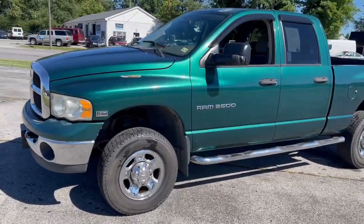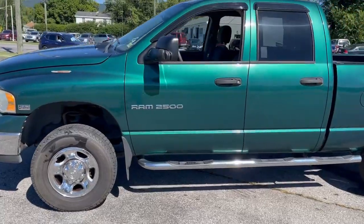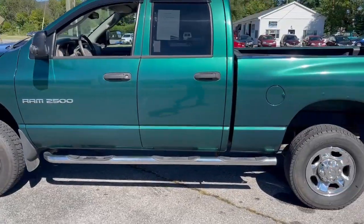2004 Dodge Ram 2500 four-wheel drive, 5.7 Hemi.